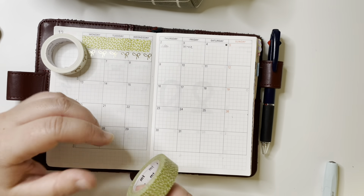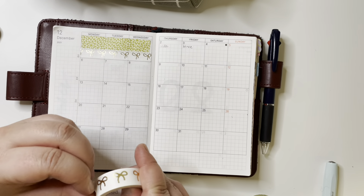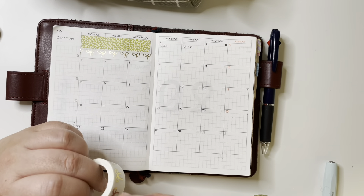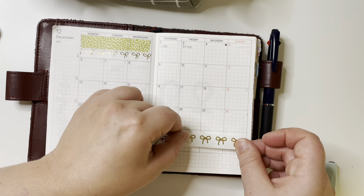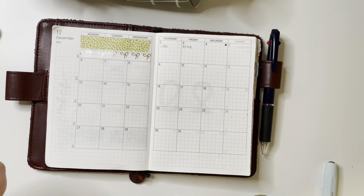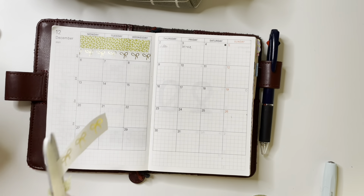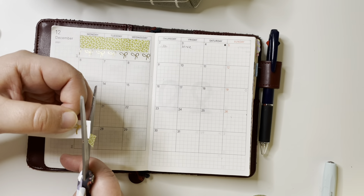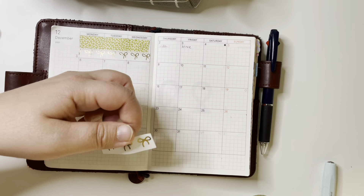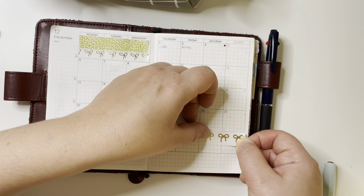I don't have a lot of Christmassy colors in my planner stash — I can't find a good green or a good red that has a real Christmas feel. So these colors are maybe not completely Christmas, but December is a long month and it's about more than just Christmas. Here's the thicker version of that white and gold washi tape, sticking it down.